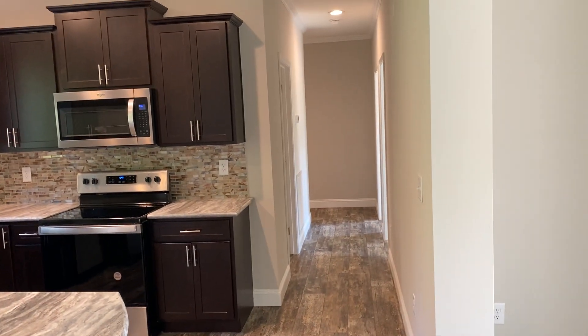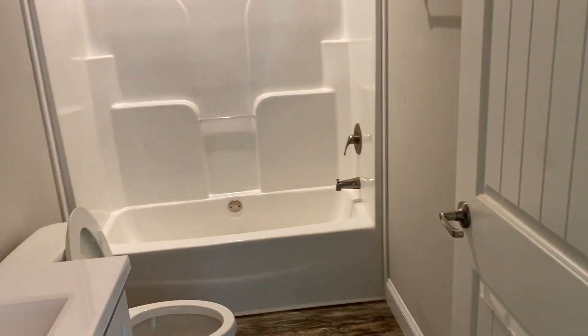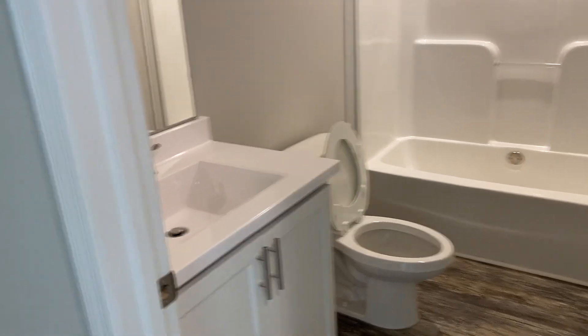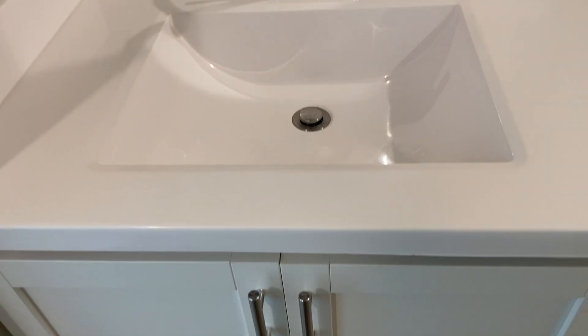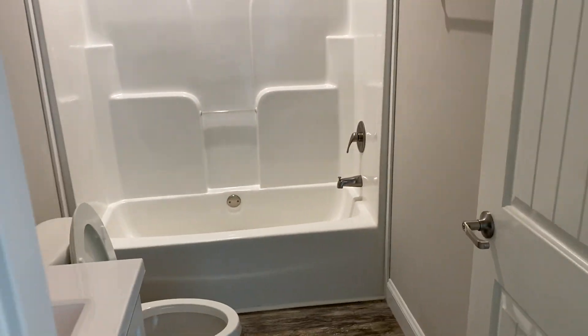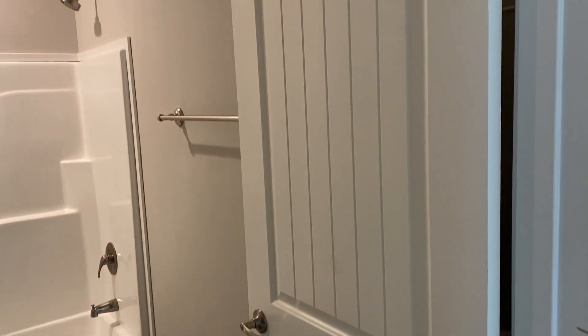Here you have the hallway going down to the right side of the home. As you go down the hallway to your left, you have the full bath. Remember, cultured marble countertops with the built-in sinks are always going to be standard in your bathrooms in the preferred series. And the upgraded interior doors are also standard in the preferred series.